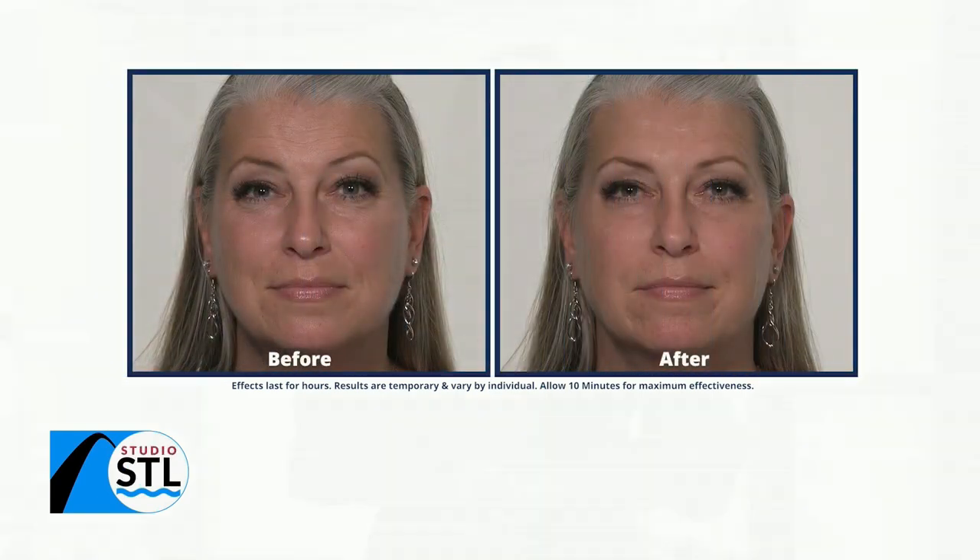Whether you're tired from puffy under-eye bags or have signs of aging, we have the perfect solution for you. Today's segment has been sponsored by Plexiderm, and Annette Figueroa is here to tell us more about it and their 10-minute challenge. Annette, thanks for joining us today — thank you so much for having me!